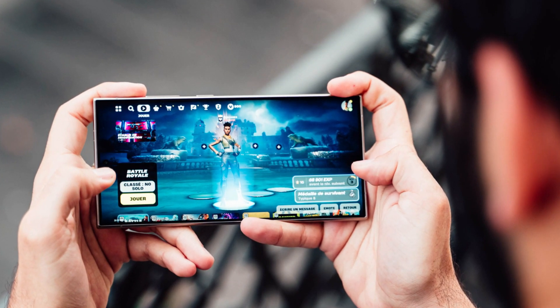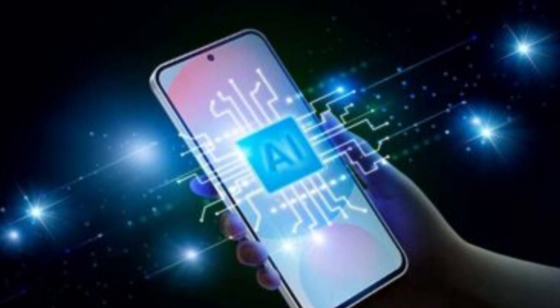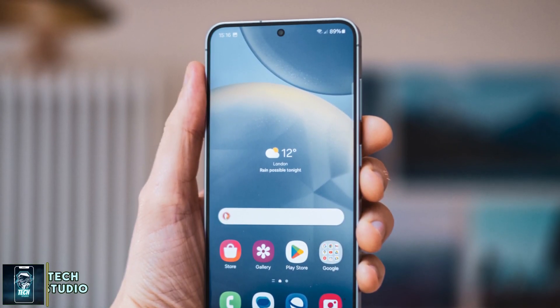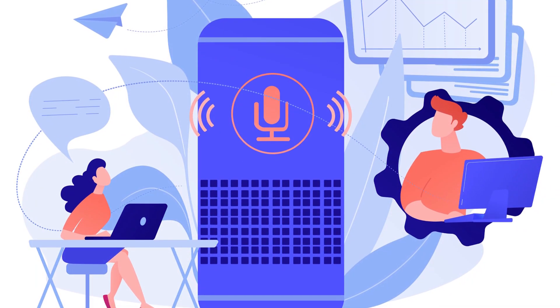If you're a gamer or multitasker, this chipset could elevate your mobile experience to new heights. The Exynos 1580 also brings advanced AI capabilities, handling up to 14.7 trillion operations per second. Whether you're using real-time language translation, advanced photography tools, or productivity apps, this chip has you covered.